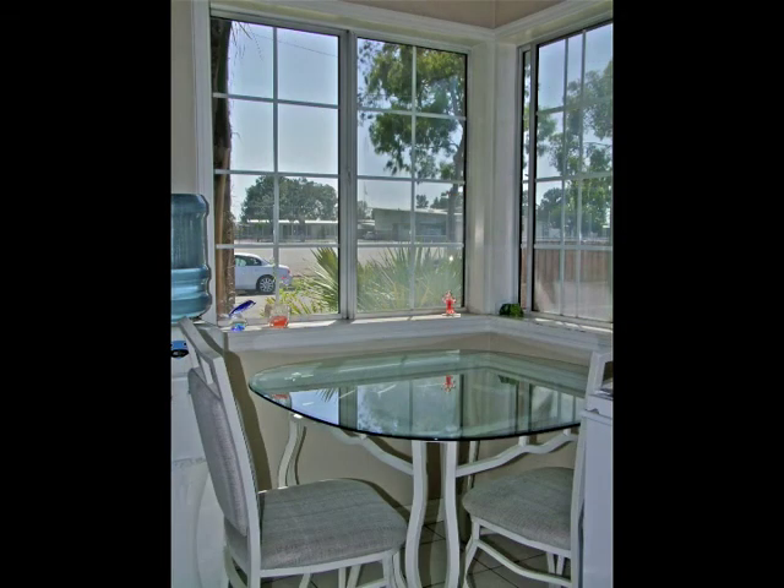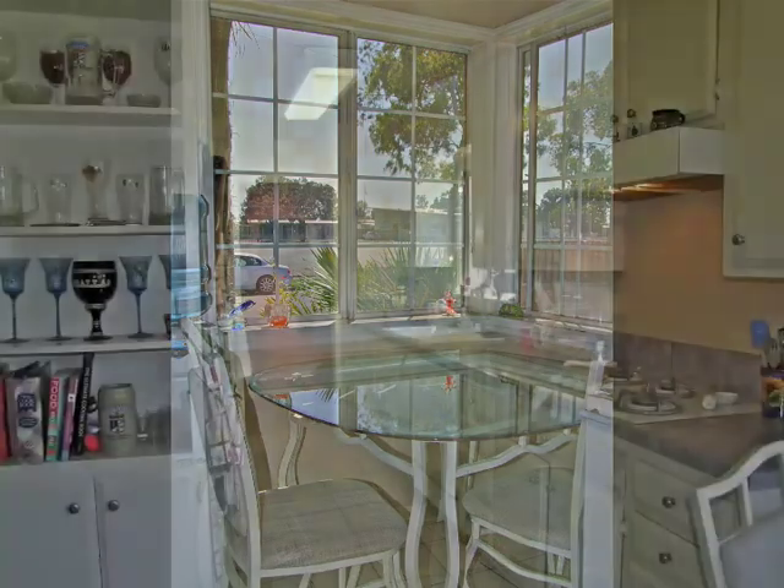Sunshine fills the kitchen and breakfast corner, complete with abundant storage.